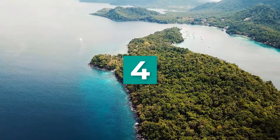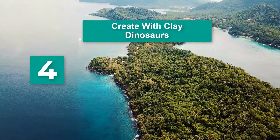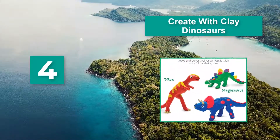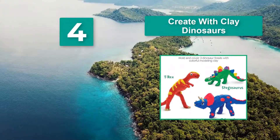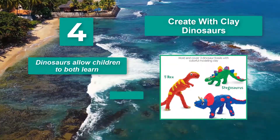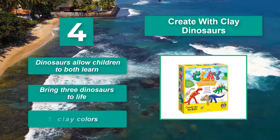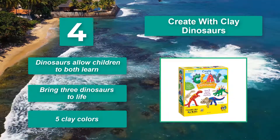Number 4: Create with Clay Dinosaurs. Here, your child gets to explore dinosaur fossils — of course they're made from plastic, but it's still a good experience for young children. Dinosaurs allow children to both learn and create. This kit lets you bring three dinosaurs to life using five clay colors.